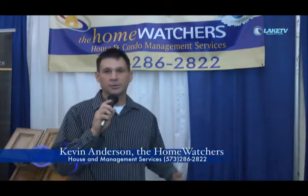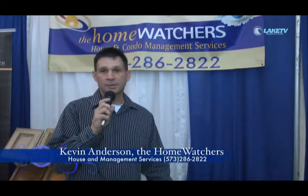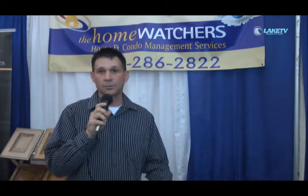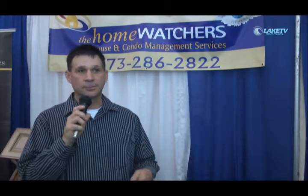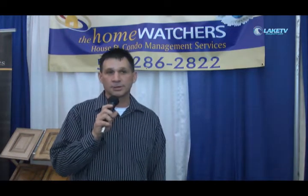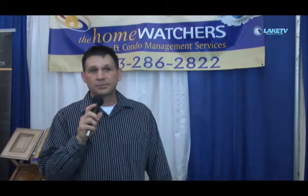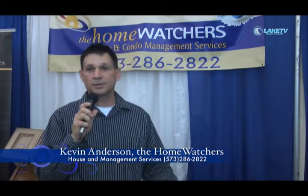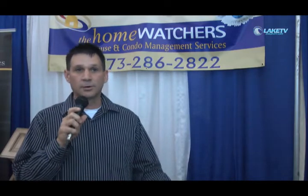My name is Kevin Anderson and we own HomeWatchers. HomeWatchers is a home and condo management company. What we do is sign up with clients to take care of their property — basically it's a peace of mind thing, knowing that we're walking through your house and checking on your property. We do that once a week: walk through the house, look for anything that could be wrong, look for storm damage, make sure the water's off in the off season so you don't get something frozen up. We check the refrigerators, freezers, make sure they're all still working, keep the heat and temperature where it should be. We go down to the dock, check the dock, check the boats, make sure they haven't leaked air and your watercraft hasn't gone down in the water.